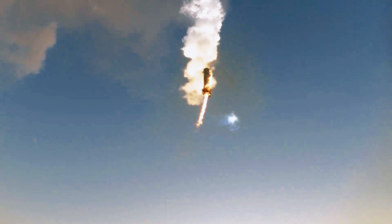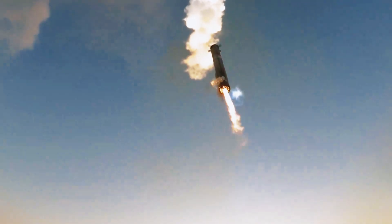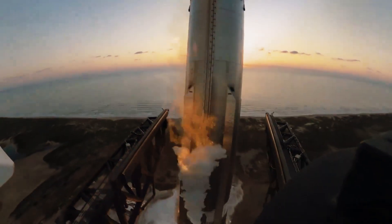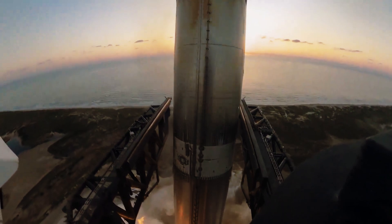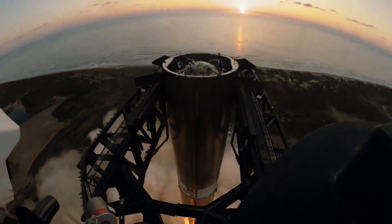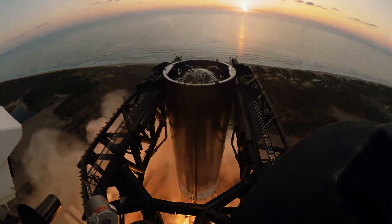Raptor 3 can endure more launches and landings before requiring an overhaul — the key to making space travel affordable. But the most important metric can't be measured in tons or seconds; it's measured in human potential. With Raptor 3 powering Starship, we're looking at the first vehicle capable of carrying up to 100 tons of cargo or 100 passengers to the Moon, Mars, and potentially beyond.